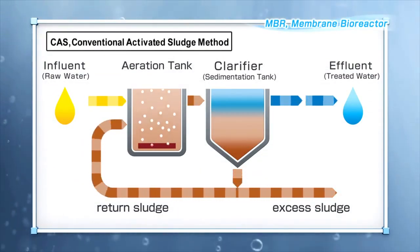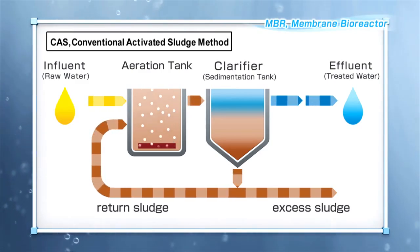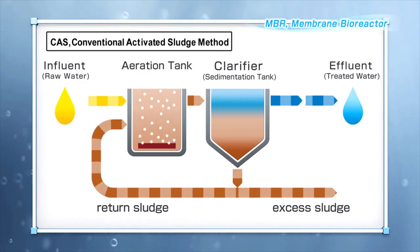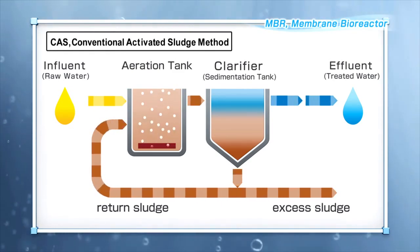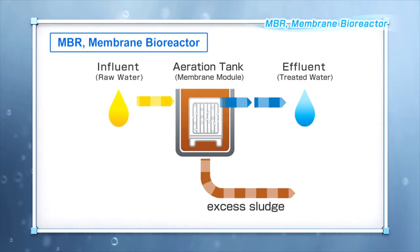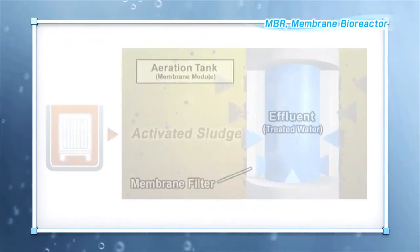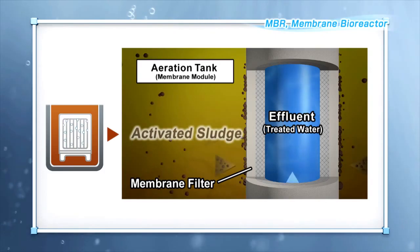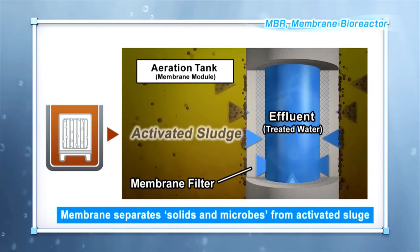In the conventional activated sludge method, sludge is separated into solids and liquids in a settling tank. This is called clarification. On the other hand, MBR separates activated sludge using a membrane module. MBR has a high level of water treatment capability — dirty wastewater can be treated to form transparent, clean water.